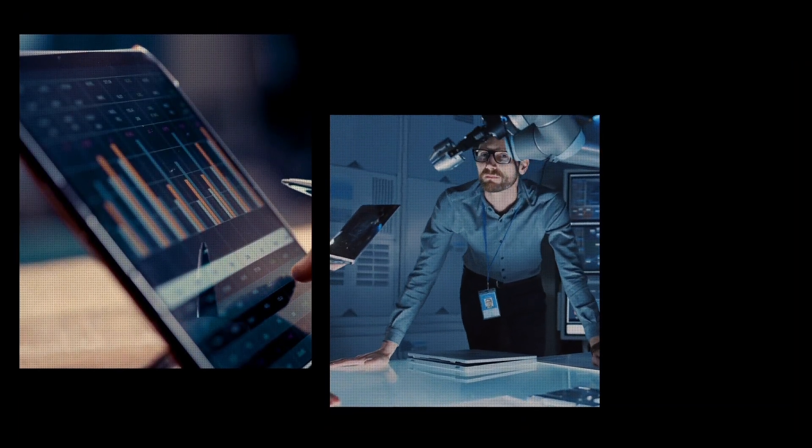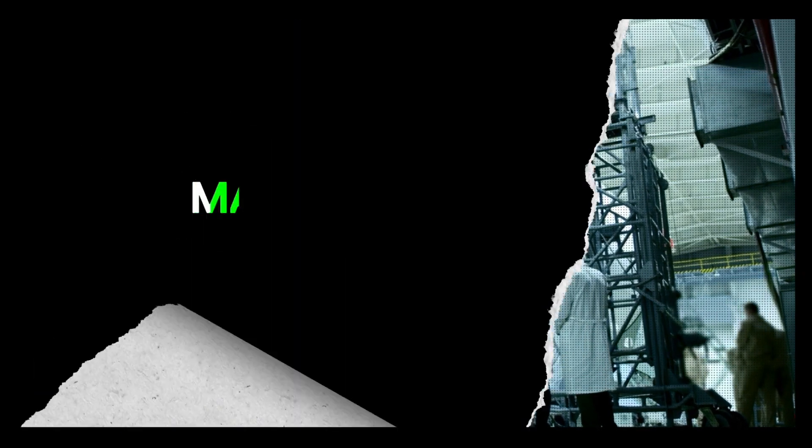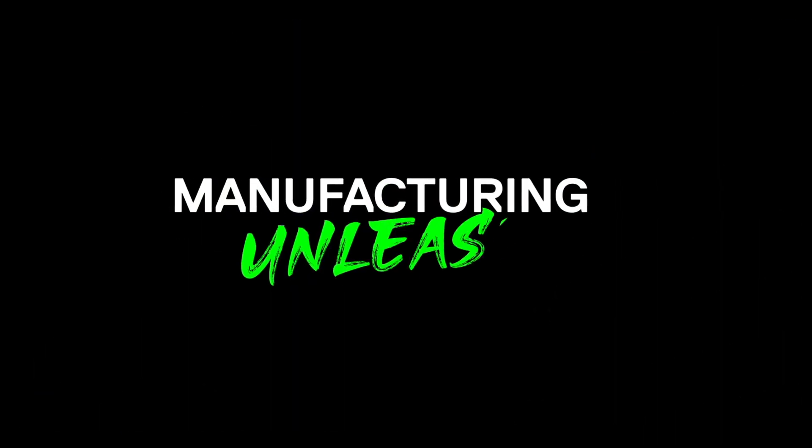And gives you complete freedom to evolve and scale your factory as you see fit. ION. It's manufacturing unleashed. Book a demo today and discover how you can begin building the products that will power the future.